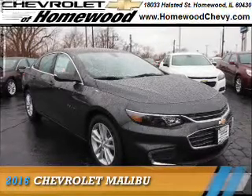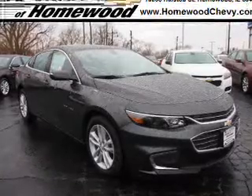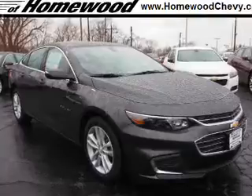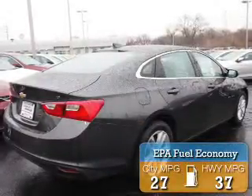Presenting the 2016 Chevrolet Malibu. It's powered by Front Wheel Drive, a 1.5-liter 4-cylinder engine, and an automatic transmission. Great fuel efficiency saves you money by requiring fewer trips to the gas station.